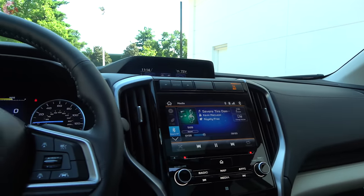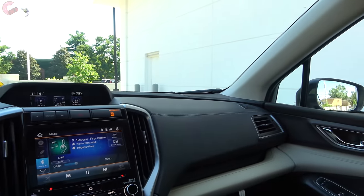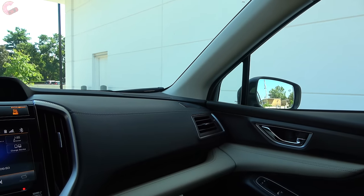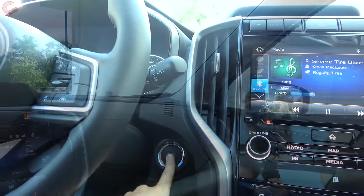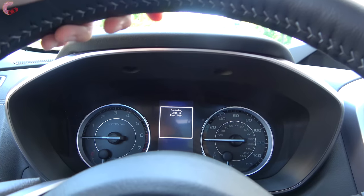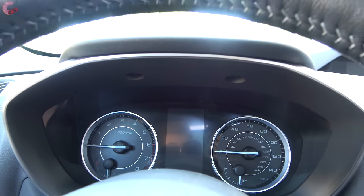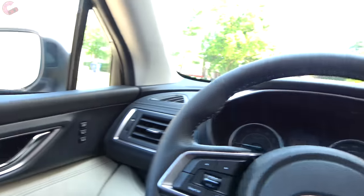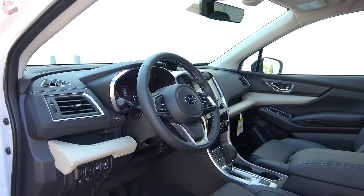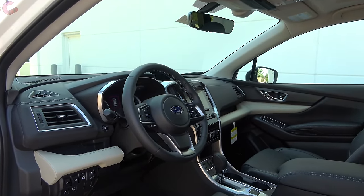Overall there's a lot to like with the cabin of the Subaru Ascent. Like most Subarus, they keep things simple — no complicated gimmicky features — and hit all the things families want. The only interior change for 2020 is a rear seat reminder, now standard across all four trim levels.